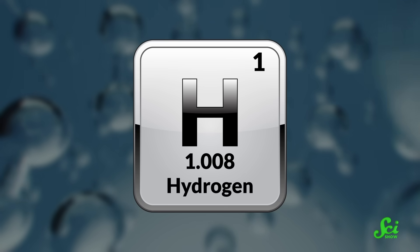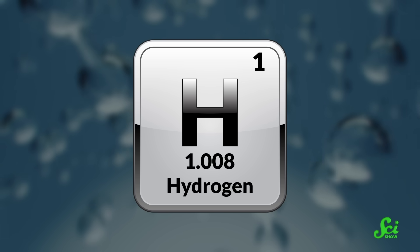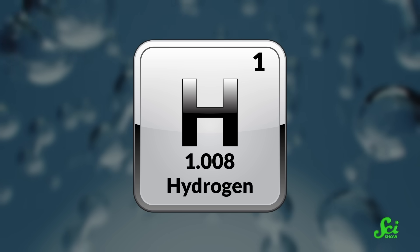Hydrogen is great. It's an energy-packed fuel, and when you burn it, you get nice, clean water instead of planet-destroying carbon dioxide. But while we would love to incorporate hydrogen as part of a carbon-free future, it has a dirty little secret: it's mostly produced from polluting fossil fuels. But there may be ways to change that.